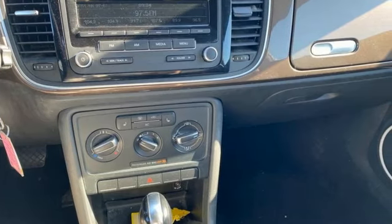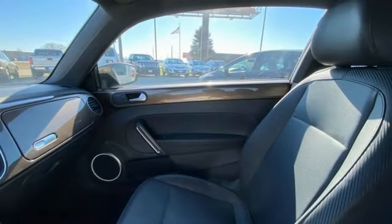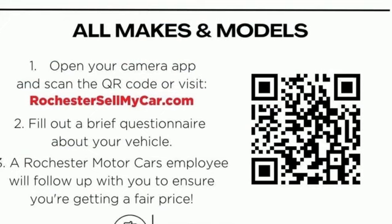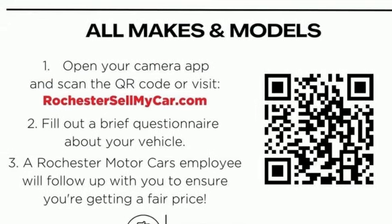i5 engine, aluminum wheels, gas pressurized shocks, and streaming audio. Volkswagen, where safety and performance come standard. See it for yourself when you take it for a test drive.